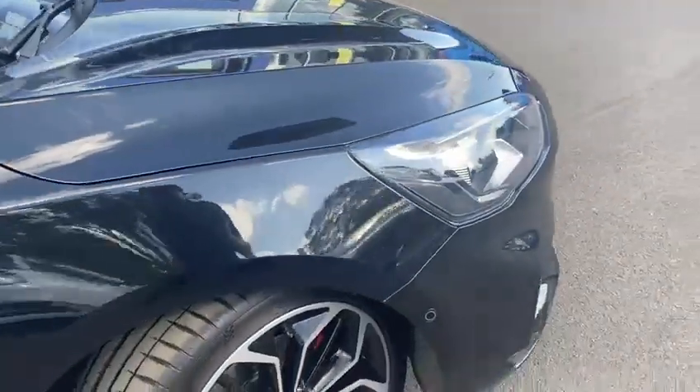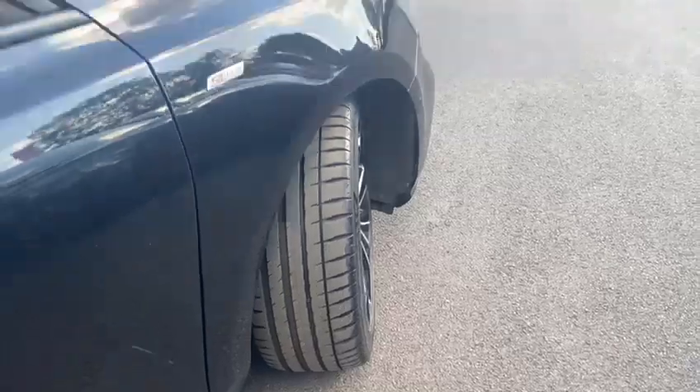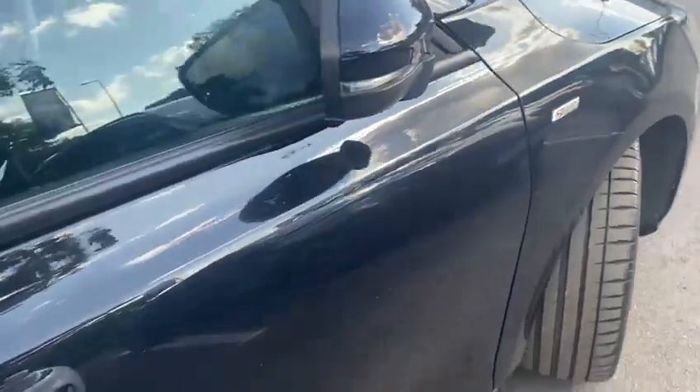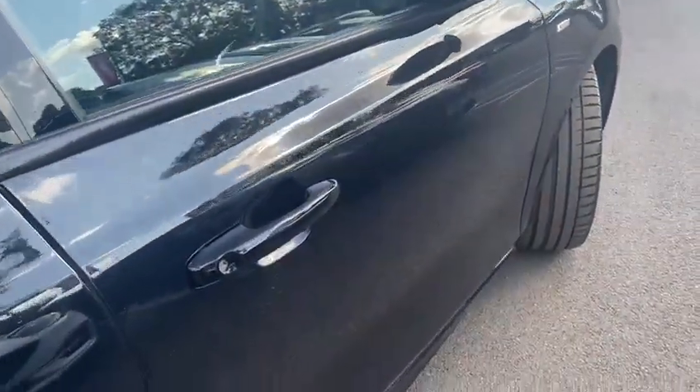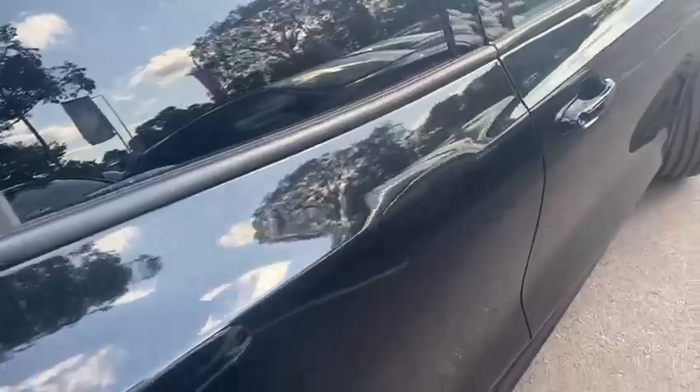Moving on to the driver's side front quarter — as you can see, no dings, no dents, no scrapes, just a very light mark just there. Moving across onto the driver's side front door — as you can see, no dings, no dents, no scrapes. You have got a couple of chips there. Moving on now to the driver's side rear door.